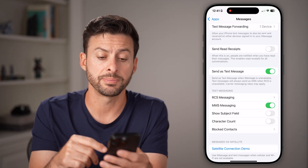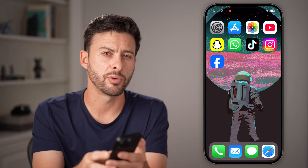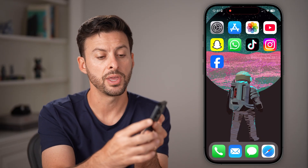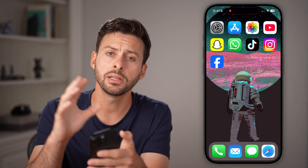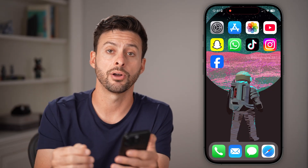If you go through all these steps and it still doesn't work, I would recommend restarting your phone. Press and hold the volume up and side button, then slide to power off your phone completely. Turn it off and then turn it back on.